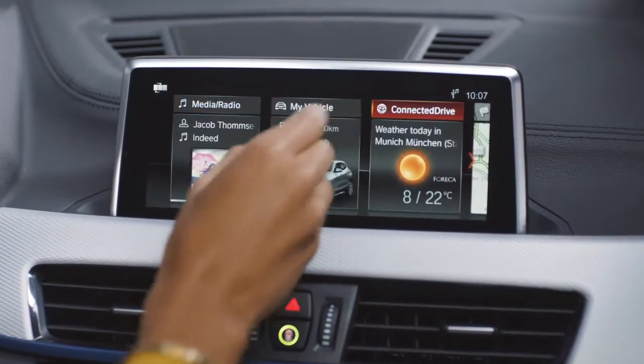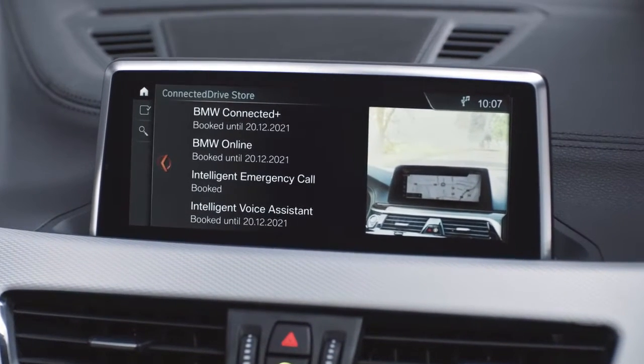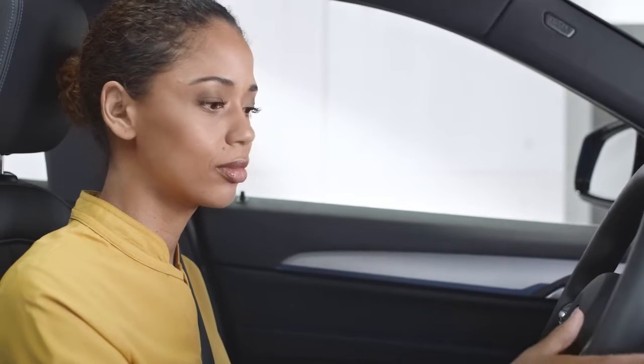With BMW Connected Drive, artificial intelligence processes your voice commands in the cloud, making your intelligent voice assistant even smarter.